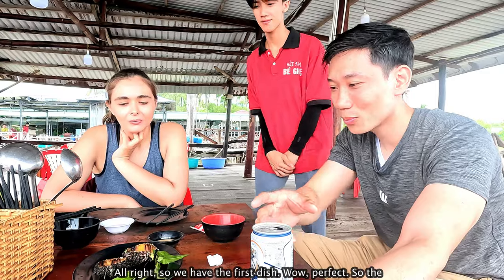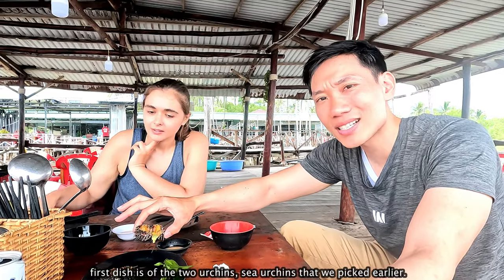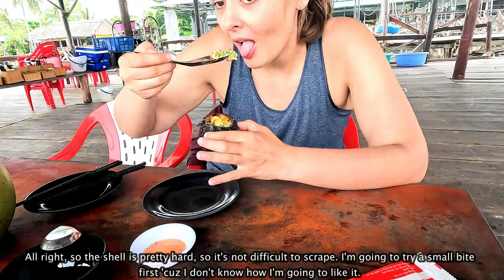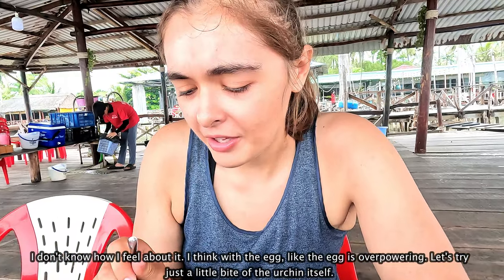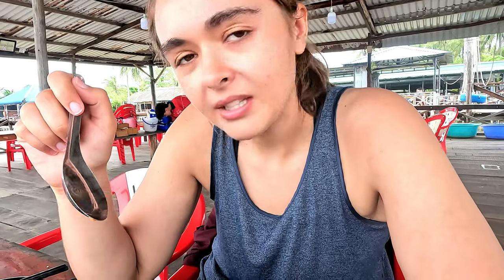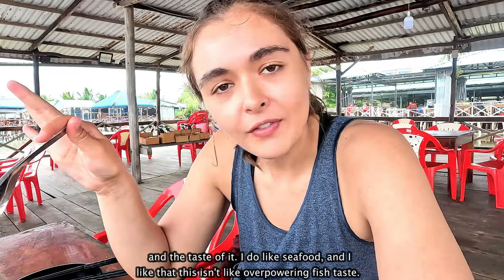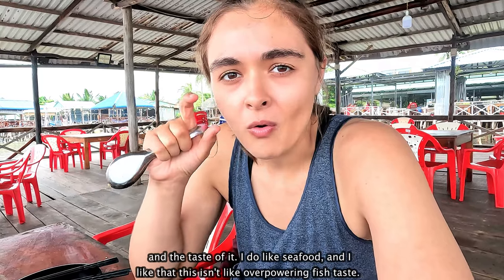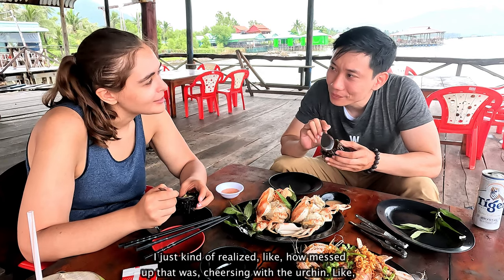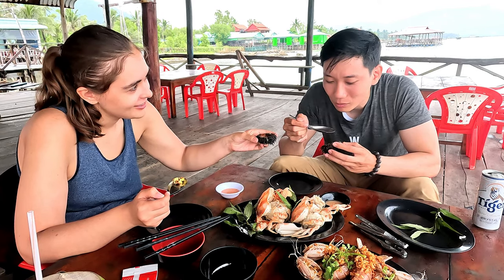So we have the first dish — the two sea urchins we picked earlier. The shell is pretty hard. Let's try a small bite first because I don't know how I'm going to like it. I don't know how I feel about it — with the eggs, the egg is overpowering. Let's try just a little bite of the urchin itself. It's actually pretty good. The texture is pretty buttery — soft and it melts in your mouth. And the taste, I like seafood, and I like that this isn't overpowering fish taste. Cheers. I just kind of realized how messed up that was — cheersing with a sea urchin. Yeah, we're cheersing with the body of a dead fish.